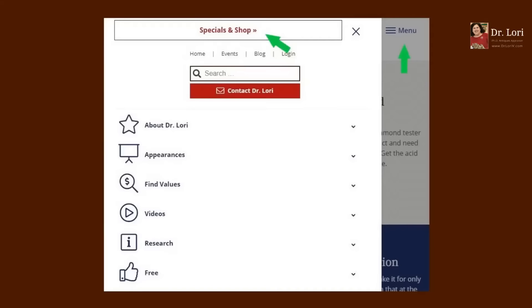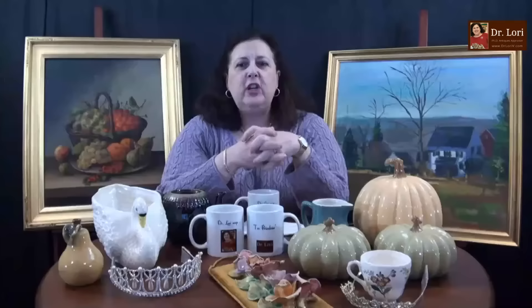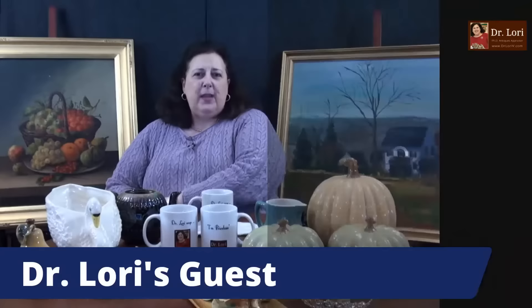Don't forget video calls — you have an opportunity to do that. More importantly, my specials and shop page at drlloriv.com is where you'll find discounts, special events, and Dr. Lori-approved merchandise. I do get compensation for merchandise purchased through that page, but it's things you're going to need — like a loupe, a diamond tester, storage boxes, or framing materials.